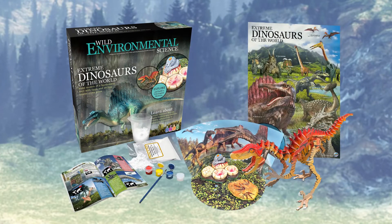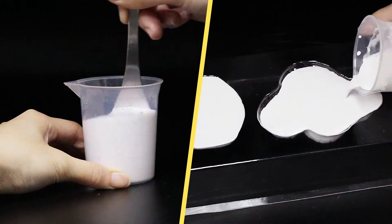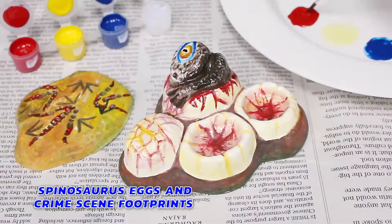From Wild Environmental Science comes the Extreme Dinosaurs of the World kit. Make and paint life-size plaster models of a spinosaurus nest with eggs and crime scene footprints.